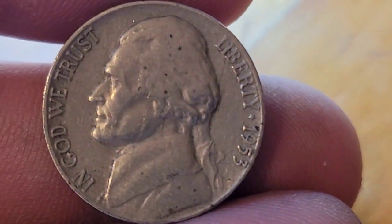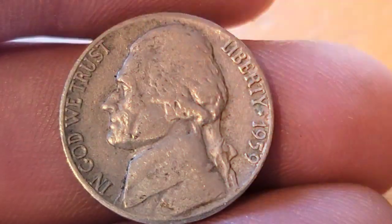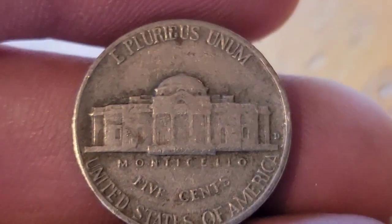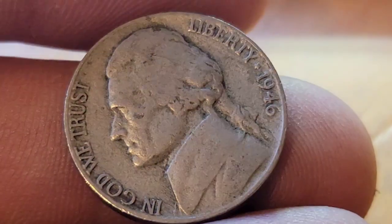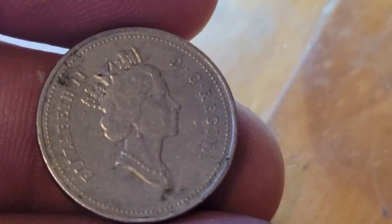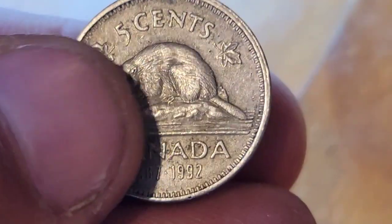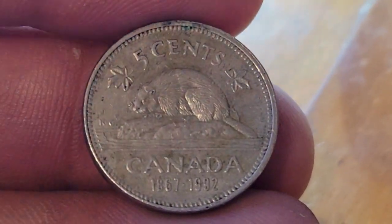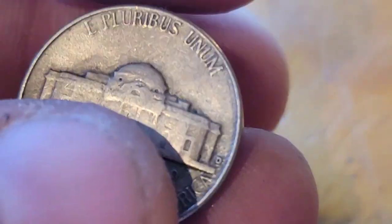Roll number nine gives us a 1953 Philadelphia. Roll number ten, a 1959 Denver. Roll number eleven gives us a 1946 Philadelphia. Roll number twelve gives us our first foreign — a Canadian commemorative 1867 to 1992. Roll thirteen gives us a 1948 Denver.